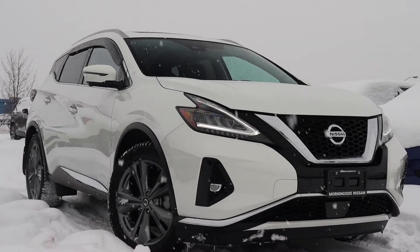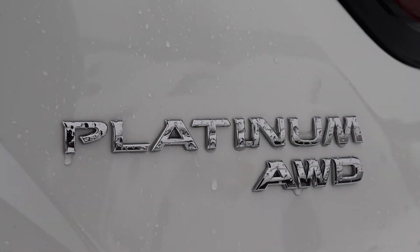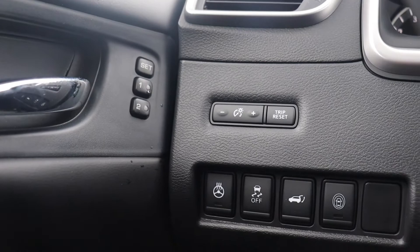Here at Morningside Nissan we have a pre-owned 2020 Nissan Murano Platinum all-wheel drive that has memory seat functions for two different drivers and a heated steering wheel.